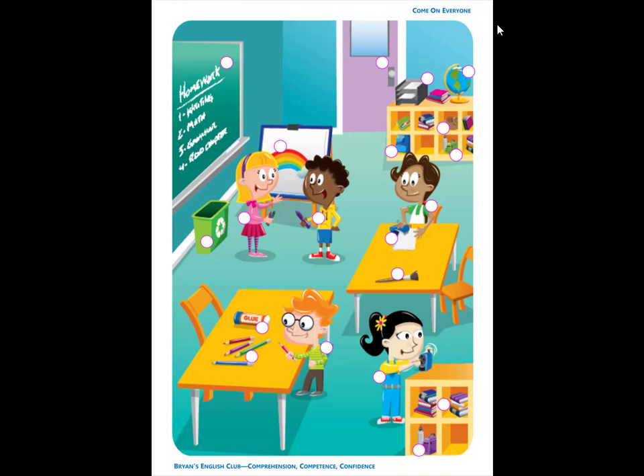Number 1. He is Tim. Tim is standing next to the table. Tim has a pink colored pencil.